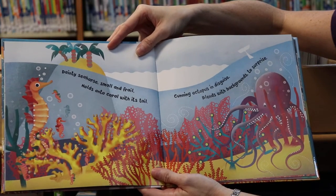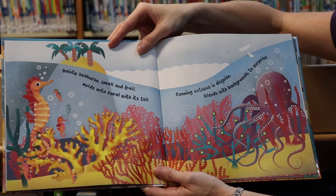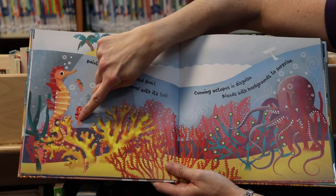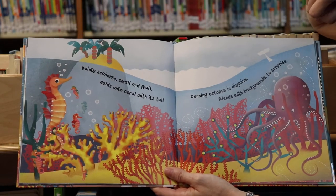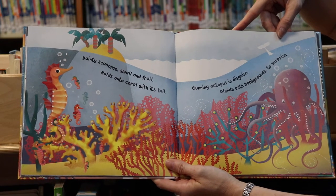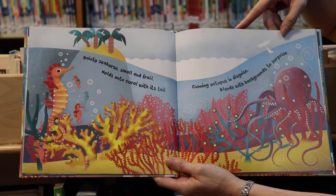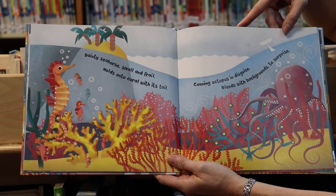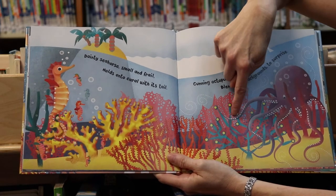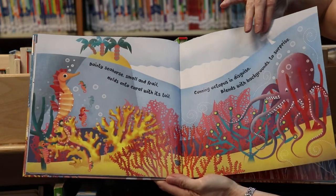Dainty seahorse, small and frail, holds onto coral with its tail. Do you see the little seahorses? Do you see their curly tails? Cunning octopus in disguise blends with backgrounds to surprise. Do you see the octopus with all of his long tentacles? He blends in with the background so he can surprise other creatures.